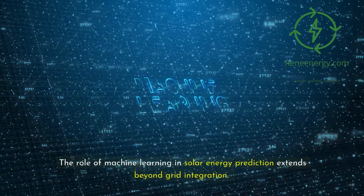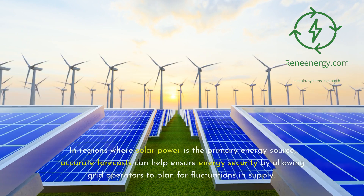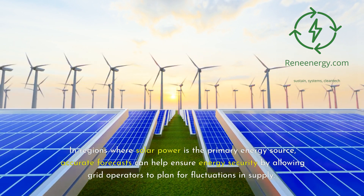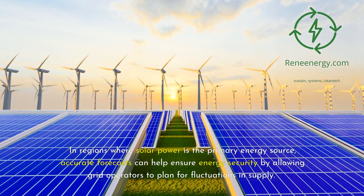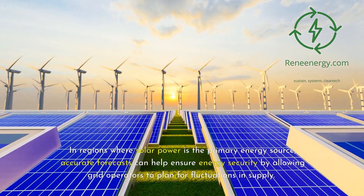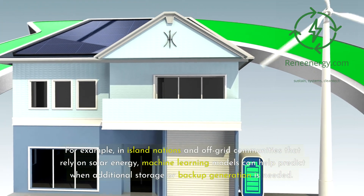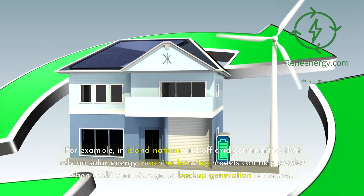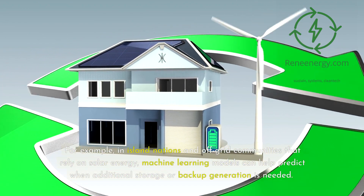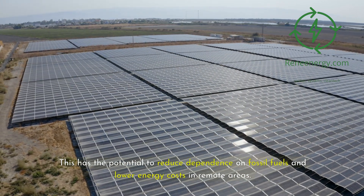The role of machine learning in solar energy prediction extends beyond grid integration. In regions where solar power is the primary energy source, accurate forecasts can help ensure energy security by allowing grid operators to plan for fluctuations in supply. For example, in island nations and off-grid communities that rely on solar energy, machine learning models can help predict when additional storage or backup generation is needed, reducing dependence on fossil fuels and lowering energy costs in remote areas.